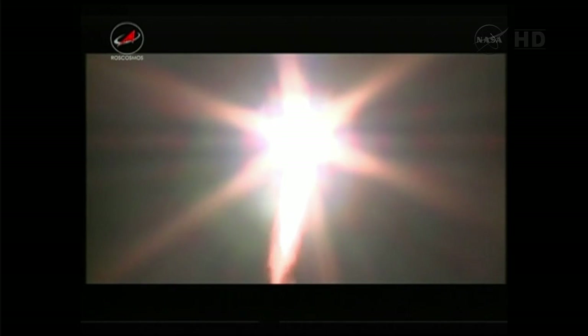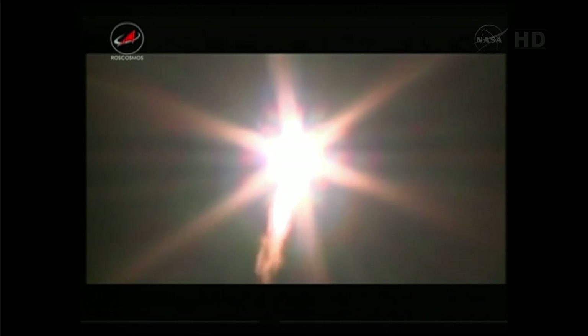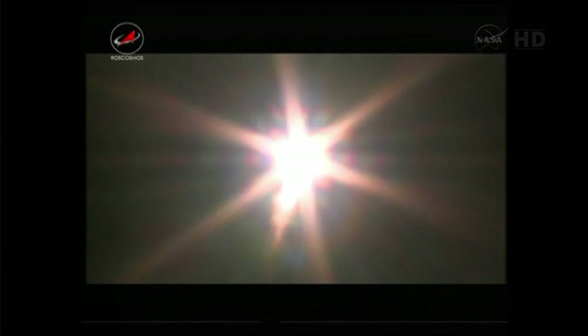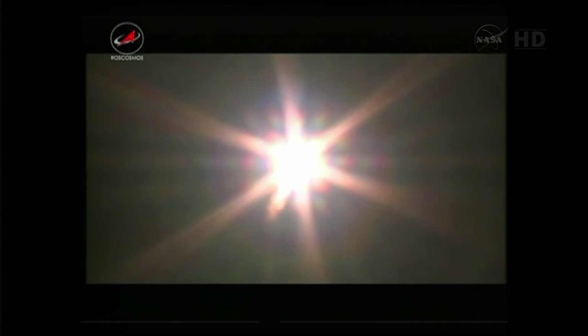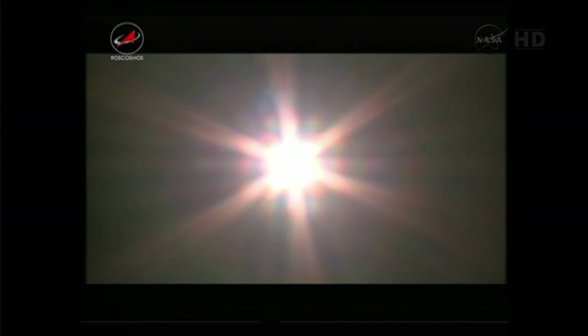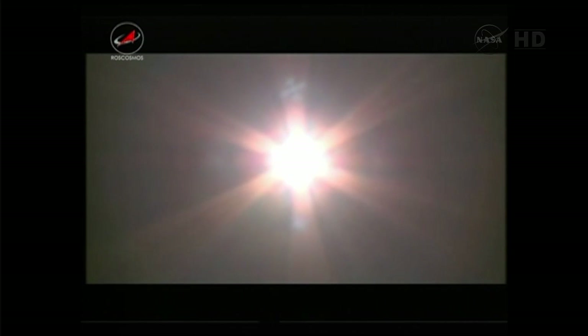First stage of the launch includes four strap-on boosters. The first stage lasts for about one minute, 58 seconds. Approaching one minute after launch, all continuing to go smoothly — reports of parameters all being right in line.